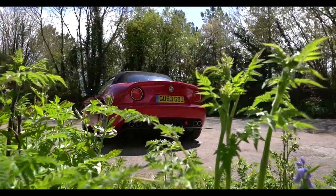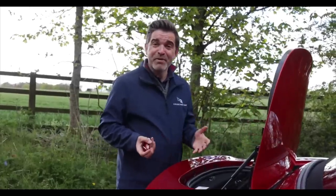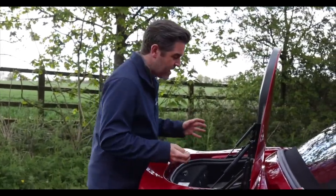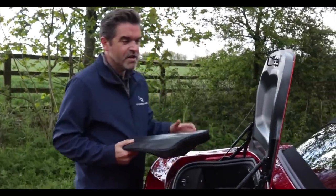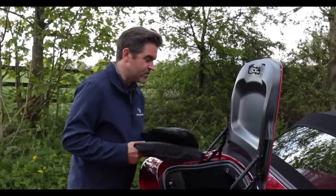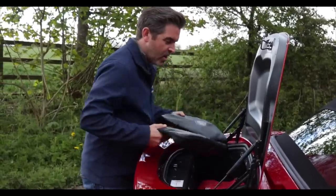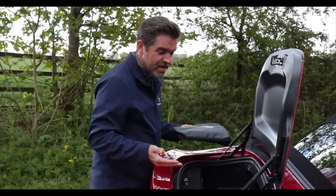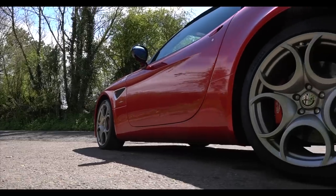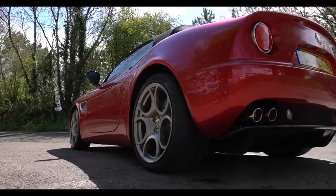Interestingly, the boot on the Spyder is actually a very small boot, but it's a bigger boot than in the Coupe, which is all very odd. In here there are a couple of little bags which work as tonneau covers — when you take the hood down these just fall and clip into place, one either side. There's also a bag in here which is a car cover, but you could fit a couple of healthy weekend bags in there, no trouble at all. With the Coupe, for some reason, you get a really tiny little space — you'd probably fit in a laptop bag or something like that.